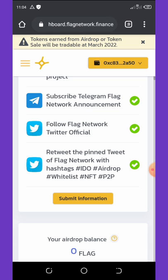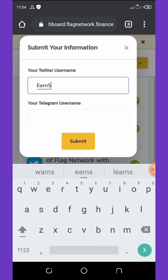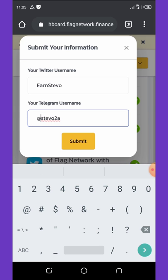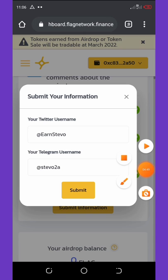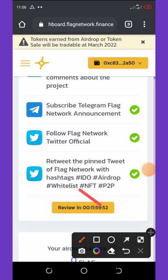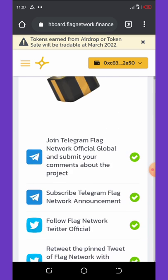Here you're going to click on Submit Information. Once you click on Submit Information, you're going to be asked to enter your Twitter username — my Twitter username is nstivo — and then my Telegram username is stivo. Once you do that you're done, so you're going to click Submit. Once you do that and hit the Submit button, your information has been submitted. It takes only 12 hours to review what you submitted, and once you get verified you're going to see your free 10,000 Flag Network tokens right here on your dashboard.